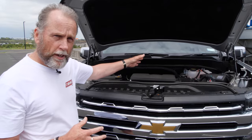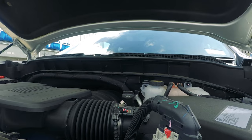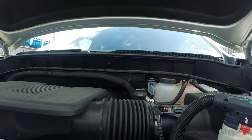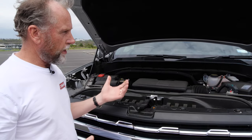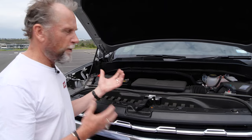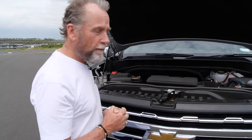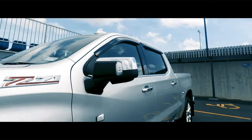It's got continuously variable valve timing and displacement on demand, so it has cylinder deactivation when you're just cruising along lightly. The thing will make all sorts of calculations and work out which cylinders it can turn off. It has about 12 or 15 different cylinder configurations to save fuel. It's not a rocket ship because it weighs two and a half tons.